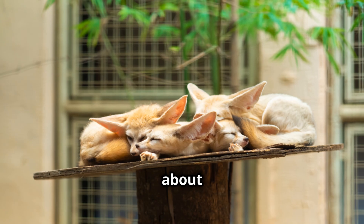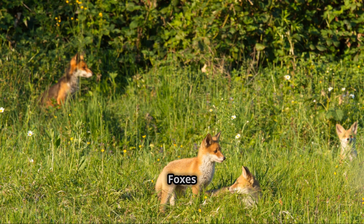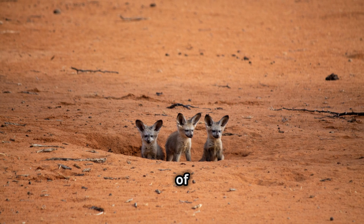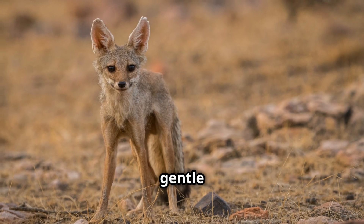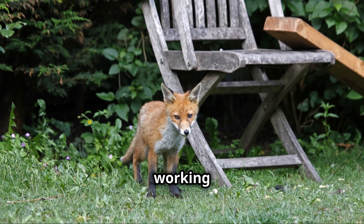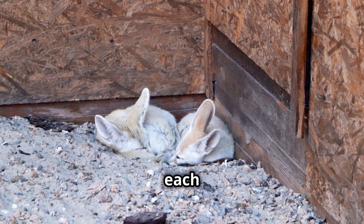Lastly, let's talk about their social structure. Fennec foxes are social animals and live in small family groups. They communicate with a variety of sounds, from high-pitched barks to gentle purrs. This close-knit family structure helps them survive by working together to find food and protect each other from predators.